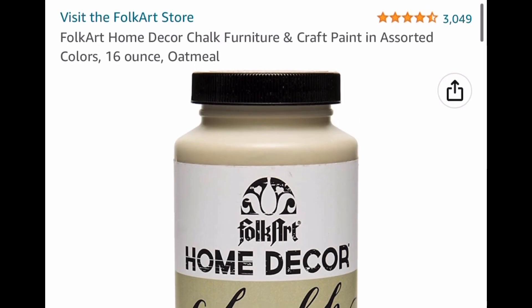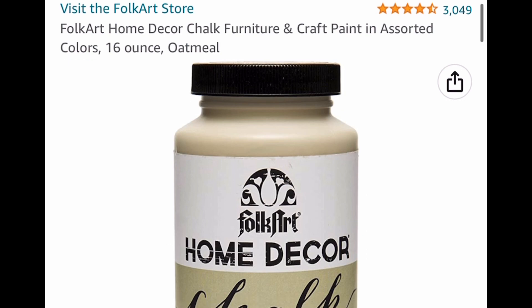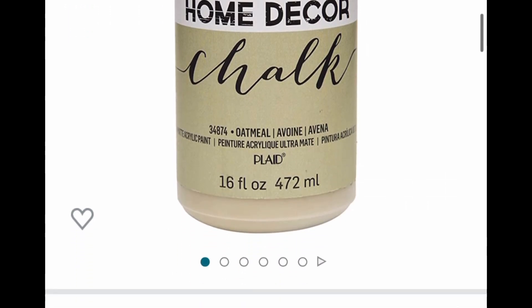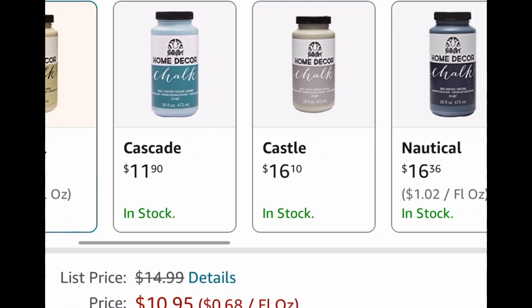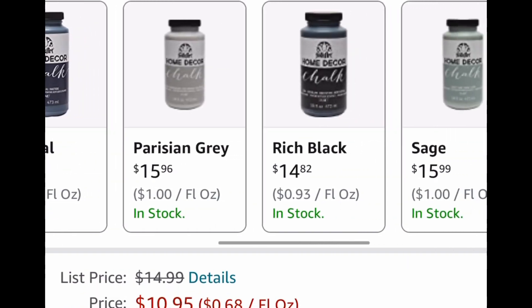This is the FolkArt chalk paint — it's a 16-ounce and these can be very expensive. We're going to see the lowest we can get it for — this is a dropped price and you can get it as low as $10.95. Of course you can select from other colors, but you can get it as low as $10.95.